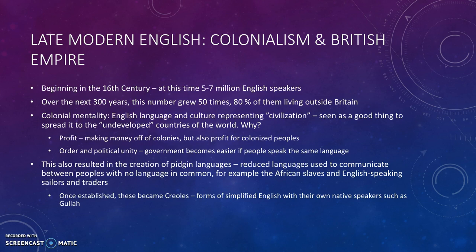So why was that? Well, one thing was profit — money. The British wanted to make money off of their colonies. But the colonized people could also profit from becoming part of this trade system if they learned English.